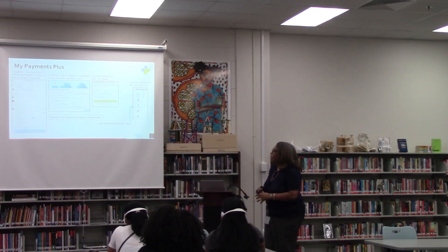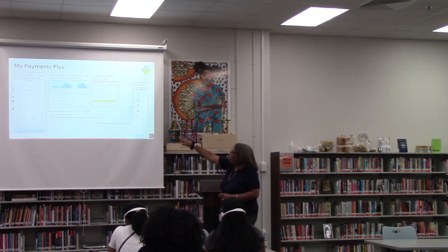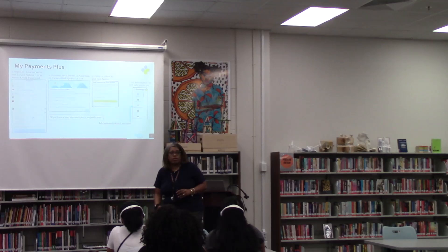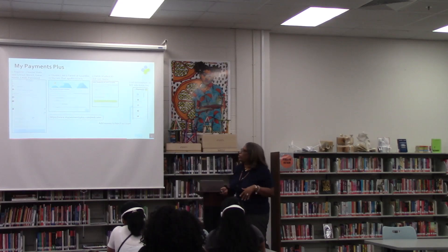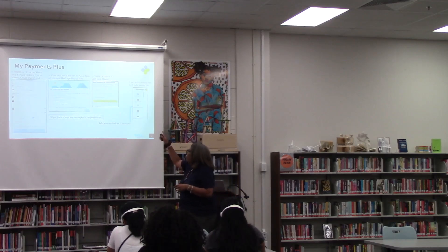MyPaymentsPlus — you register through the district with your name, email, and password. Most of you should already have a MyPaymentsPlus account set up. This is for paid fees, lunch accounts, activities, and things of that sort. So if you have items to pay for, you would pay for those through MyPaymentsPlus.